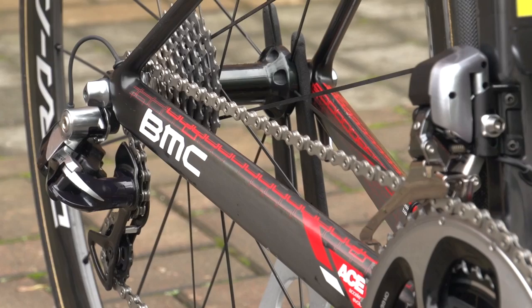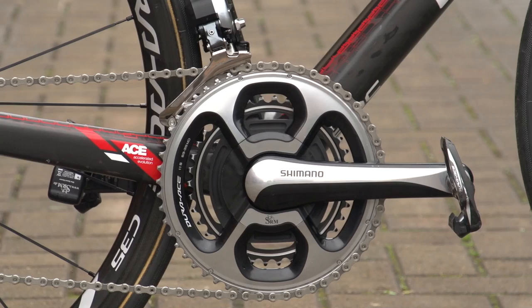Kit wise, the team machine is equipped with Shimano Di2 throughout, including front and rear brake calipers, levers and full drivetrain with a Dura-Ace 5339 SRM chainset. Evans runs 172.5mm length crank arms.